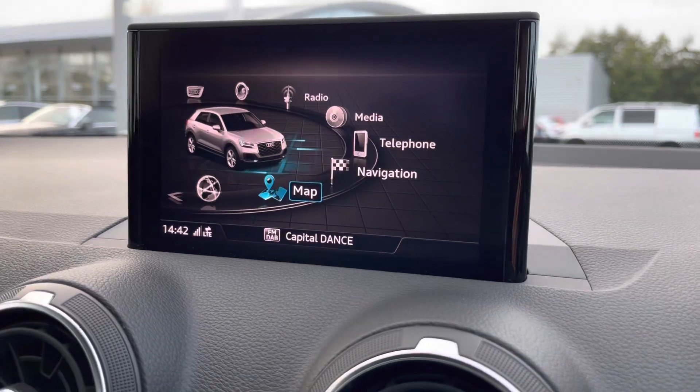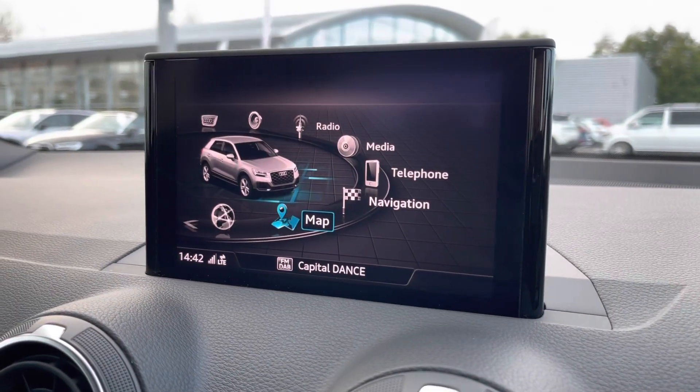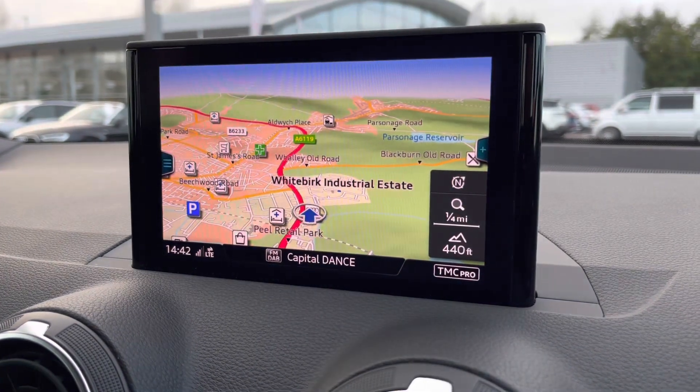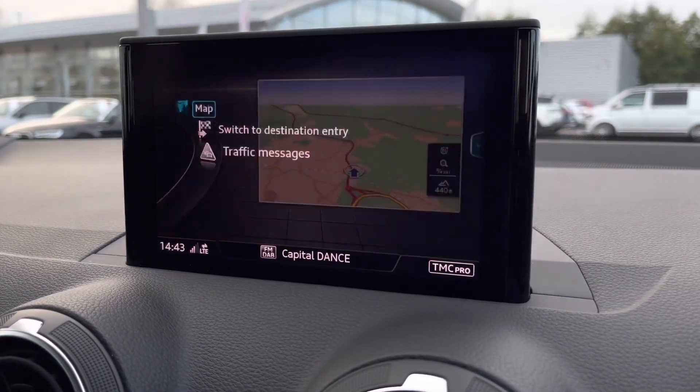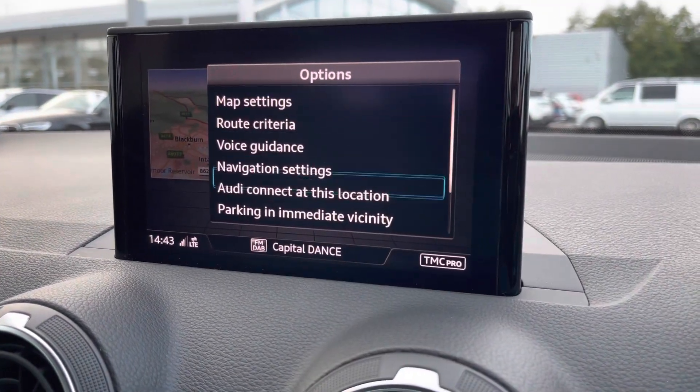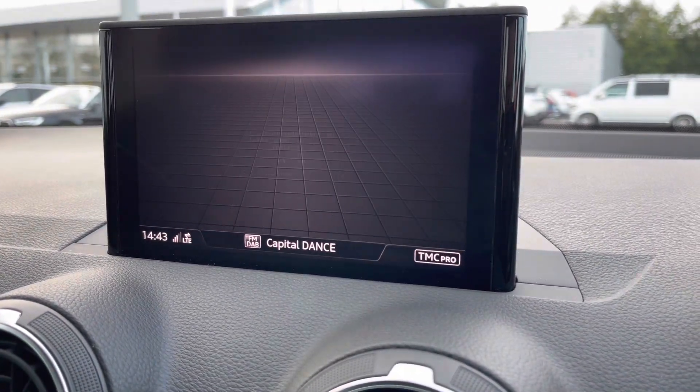Making our way onwards to the multimedia interface in the centre of the cabin, we can see it houses all the in-car entertainment and all your car settings. This includes the use of HD sat nav, so it'll get you from A to B with route guidance and live traffic updates.